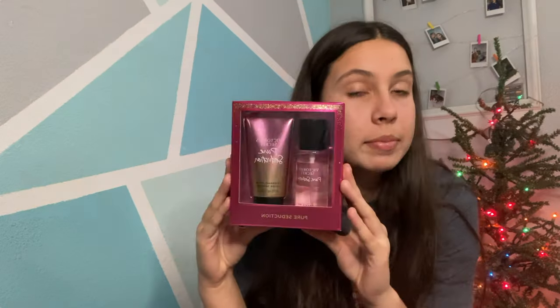This lady was absolutely so sweet — she wanted to give some stuff to my sisters and me for Christmas. She absolutely didn't have to, but she was so sweet. She got us some Victoria's Secret perfume. This one is Bombshell and it smells so good. She also got me Pure Seduction, which smells amazing too. She also gave me a card with some cash in there — and if you're watching this, thank you so much, I really appreciate it!